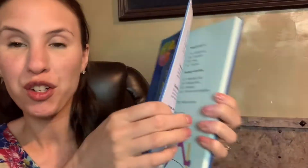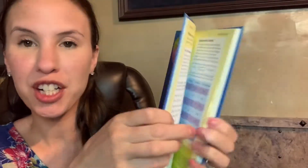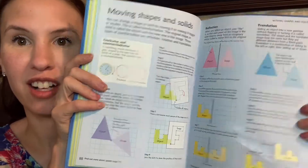Our illustrated math dictionary can be used as a textbook — you can just go through the material, and then use worksheets and practice with real life objects to help kids understand the concepts.